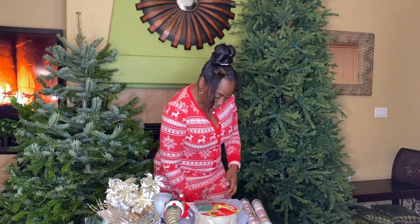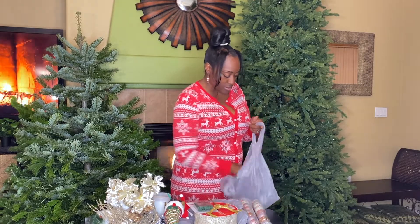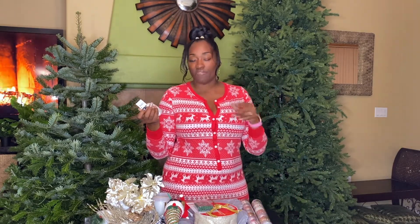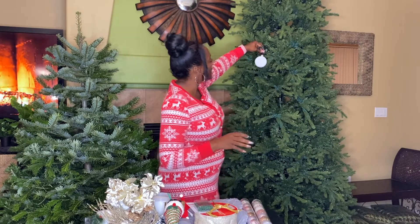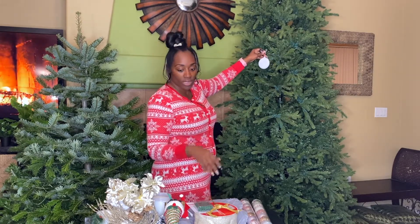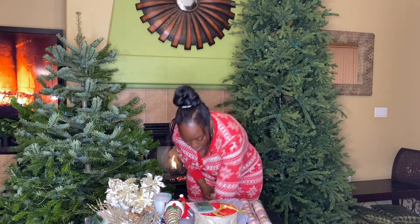I also got these plain individual ornaments from Michael's — they were on sale for a dollar each. What I'm going to do is customize them. I have a Cricut so I have gold foil vinyl, and I'm going to cut out a letter for each of my family members so we all have a custom ornament that matches the tree aesthetic. I'll put a letter for Myisha on one, and that gold foil is really going to bring everything together with all the gold decor.